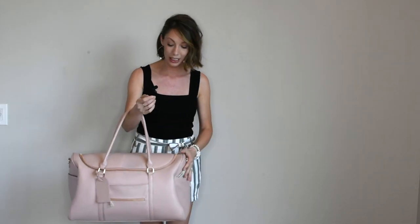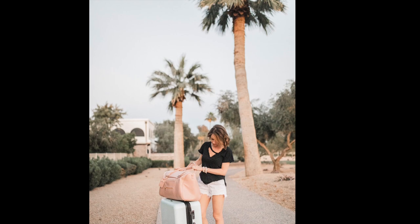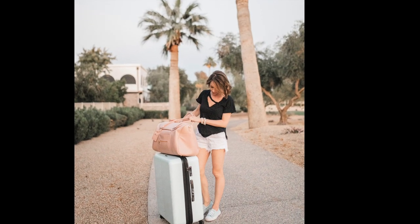This is the newest addition to the Fondesign collection — it is called the Weekender Bag. I just took a quick trip from Arizona to Los Angeles and I packed all my belongings in the Fondesign Weekender Bag, and I thought it worked out great.